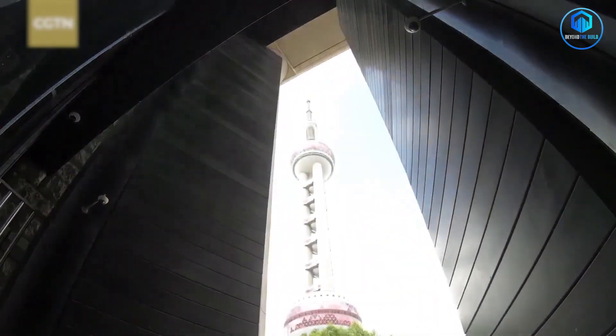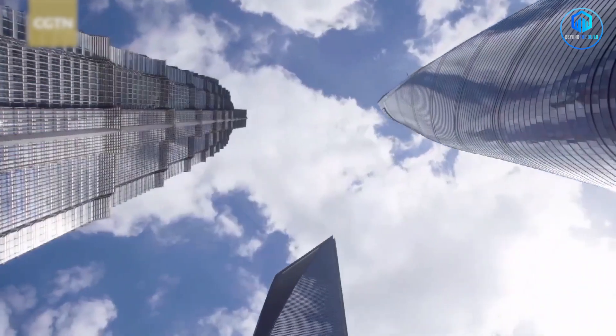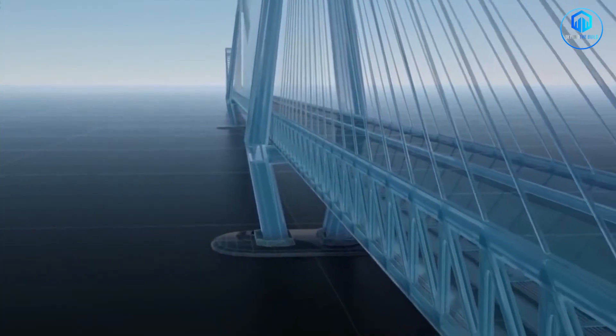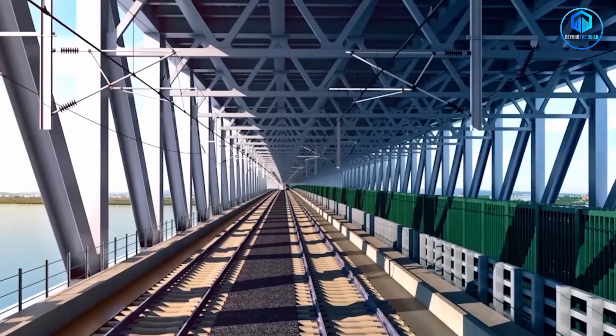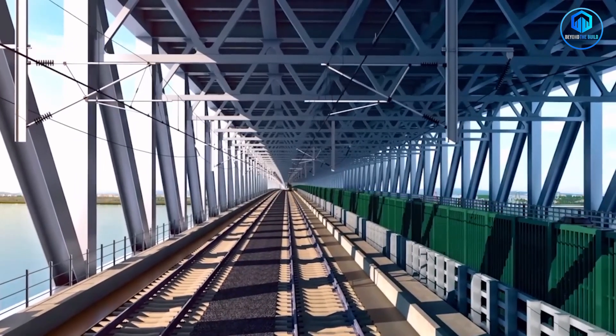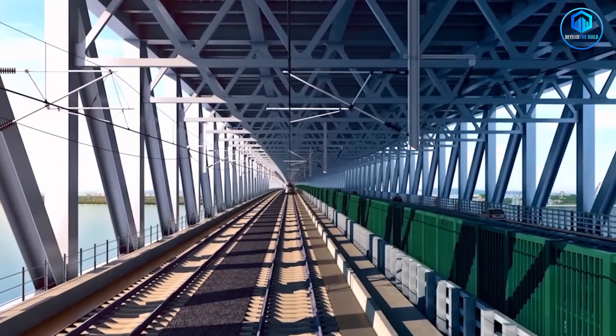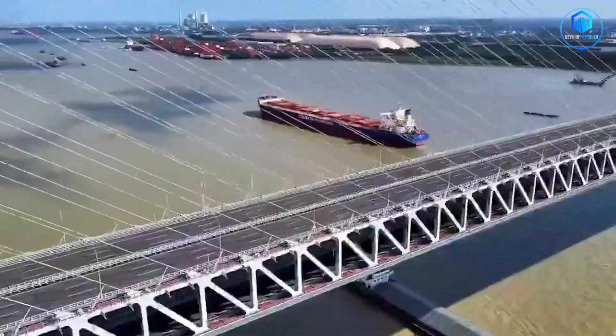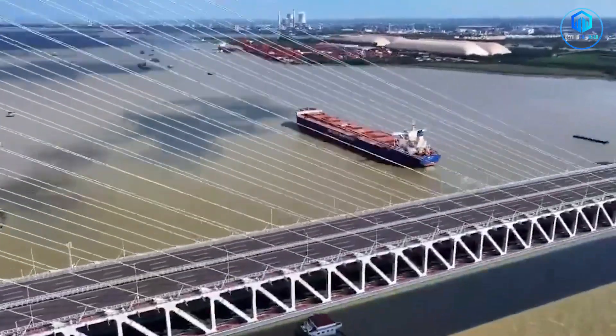But China's thinking even bigger. The triple-modal design is revolutionary. The Changtai Bridge is designed to handle cars and trucks on its upper deck, standard highway traffic on another level, and high-speed rail — all simultaneously. This is a world first. No cable-stayed bridge has ever integrated three different transportation modes on a single structure.